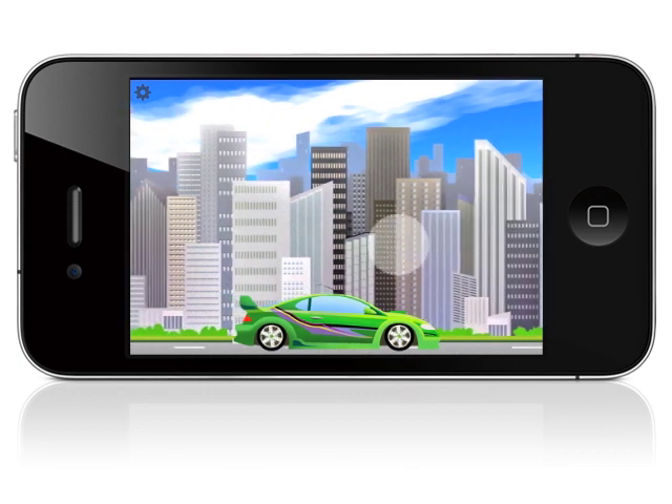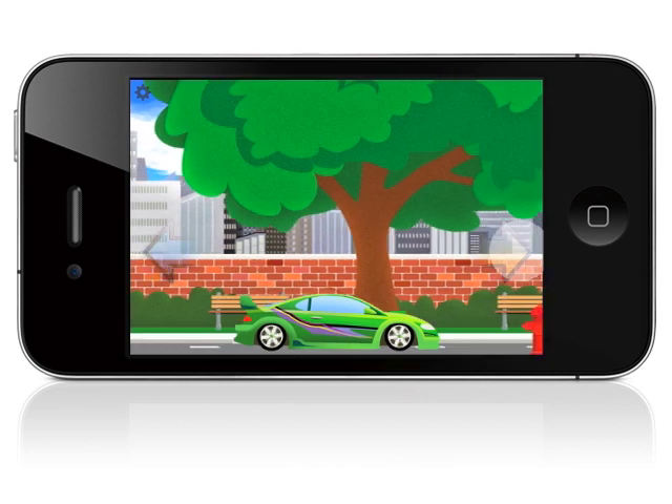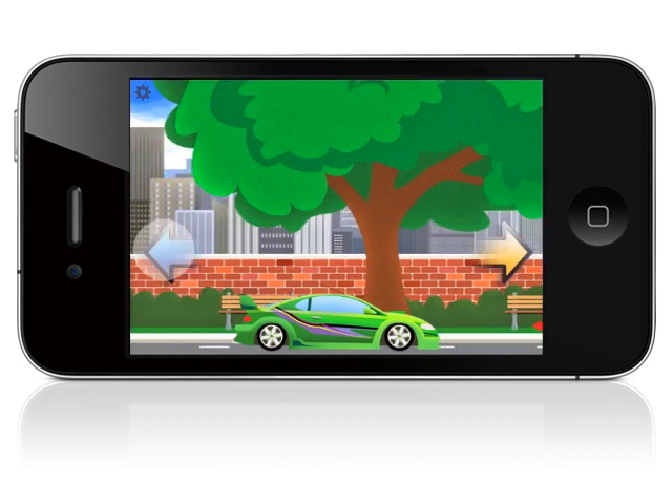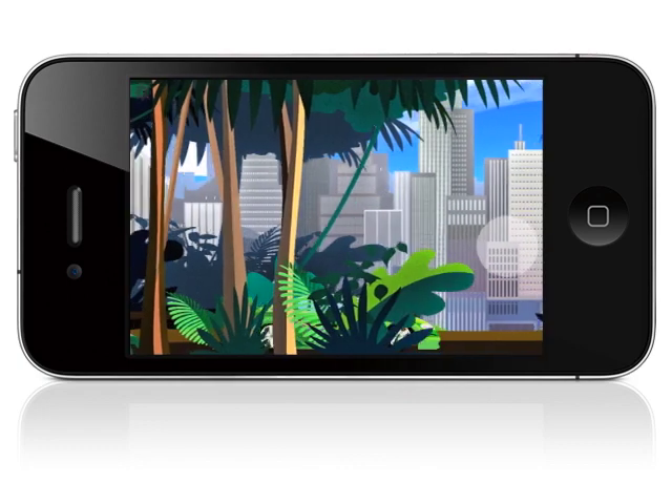Go to the layer directly above the car, and you can swipe or tap on either side to change the foreground scene. The jungle.